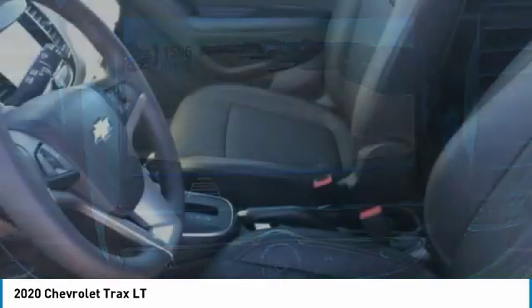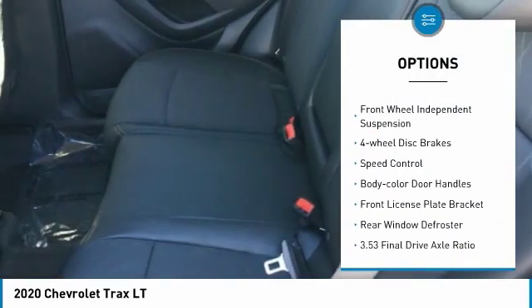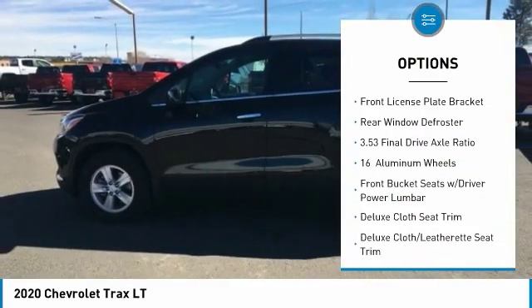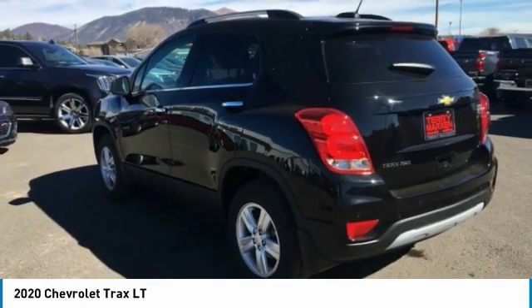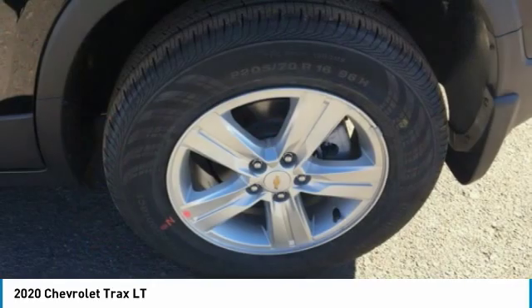Here are some of this vehicle's great options: electronic stability control, brake assist, traction control, remote keyless entry, front wheel independent suspension, four wheel disc brakes, speed control, body color door handles, front license plate bracket, and rear window defroster.